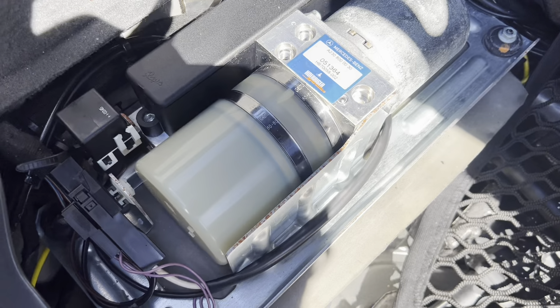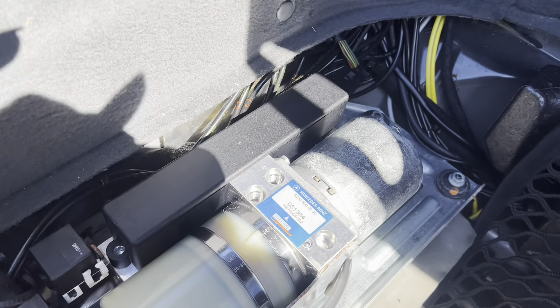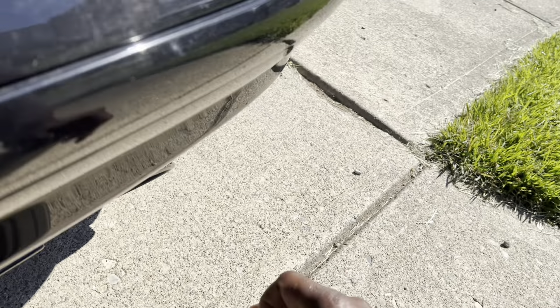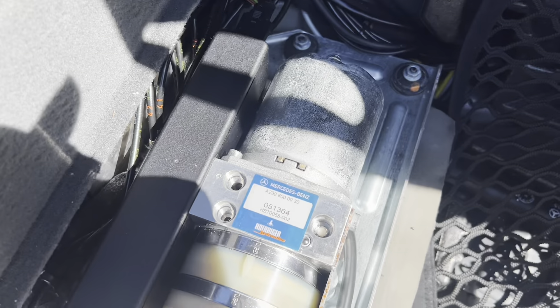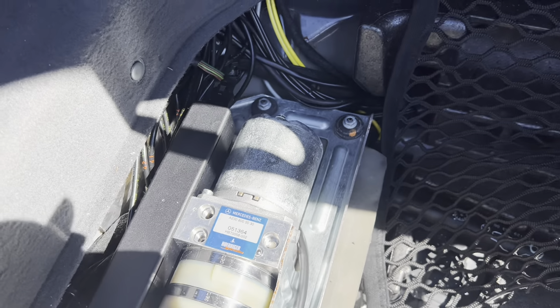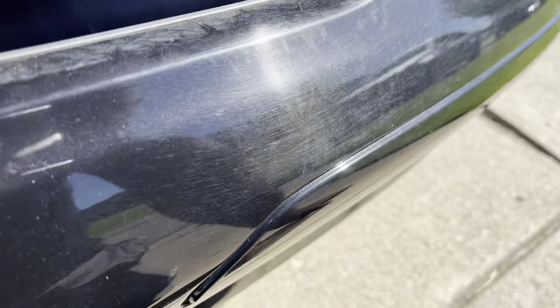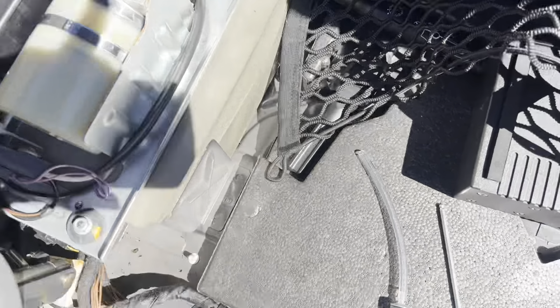Fortunately, here in Cincinnati, Ohio we don't have beautiful days like this every day — just a few months of sunshine — so we're not dropping the top as often as if we were in Florida or California. Now I'm going to use the syringe to slowly add fluid. Take your time, try not to make a mess. It's good to have a rag or cloth to catch any excessive fluid that doesn't make it inside the pump, especially back here when it's this clean.